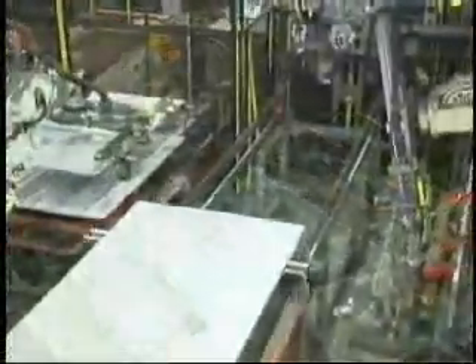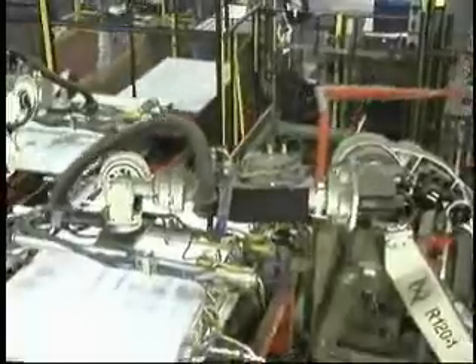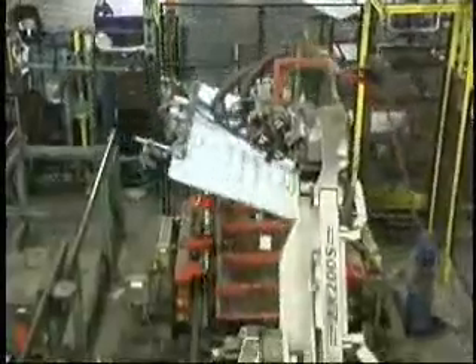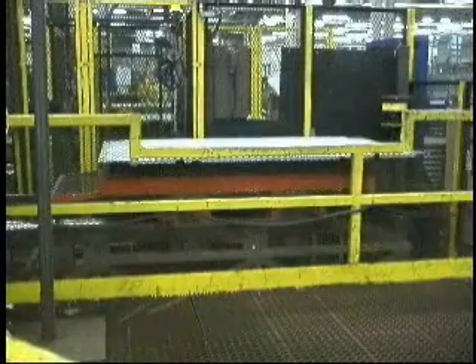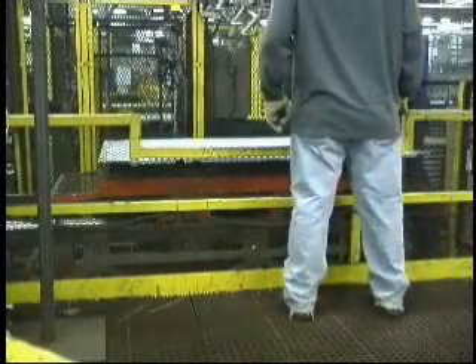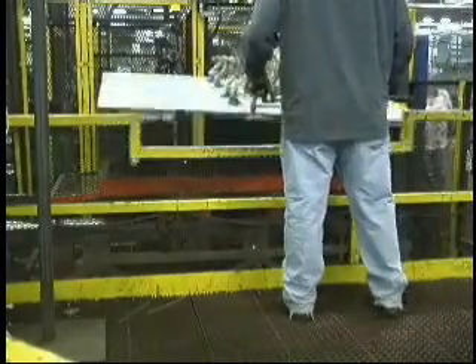The robot then transfers the part onto the press index line. Once the press process is completed, a robot picks up the part from the press line and places it on another RoboDrive transfer carrier, which then indexes 10 feet and stops. Using the pick-and-place device, the operator manually unloads the part from the RoboDrive transfer carrier and places it in a shipping rack.